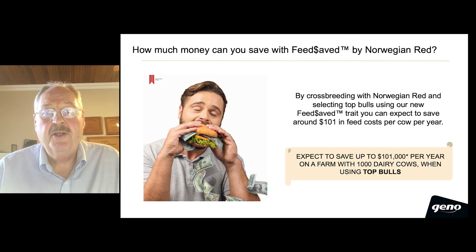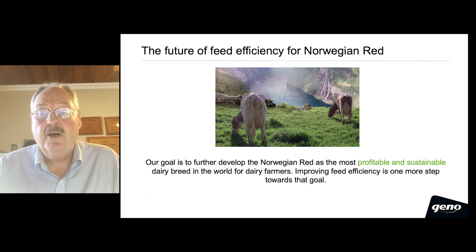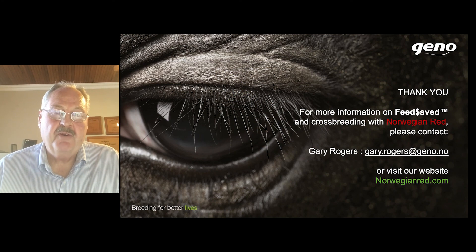So, by crossbreeding with Norwegian Red and selecting our top bulls for our new feed-saved trait, you can expect to save around $101, or equivalent in other currencies, in feed costs per cow per year. Our goal at Geno is to further develop the Norwegian Red as the most profitable and sustainable dairy breed in the world. Improving feed efficiency is just one more step towards that goal. Thank you very much for your time.